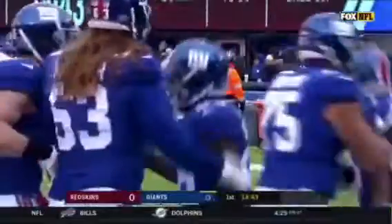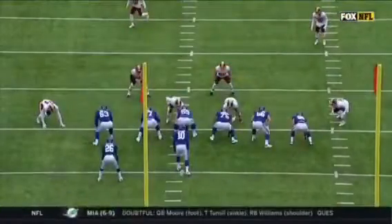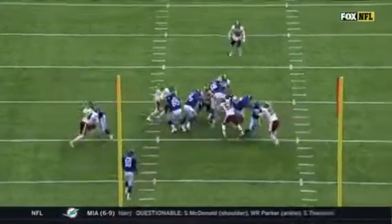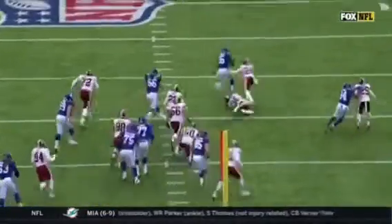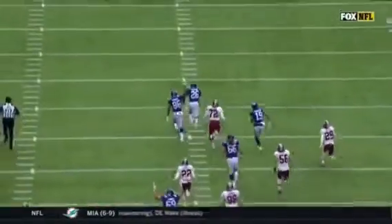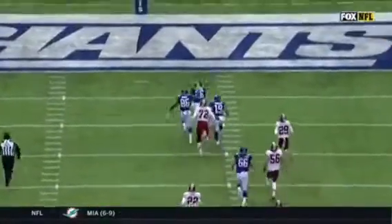75-yard run! If you need to get it out of this offense, Darquois going to come back inside, running on a nice little trap — nicely done. Blocked to the second level, and once he gets there, there's nobody there, and it's just off to the races. Really well done.